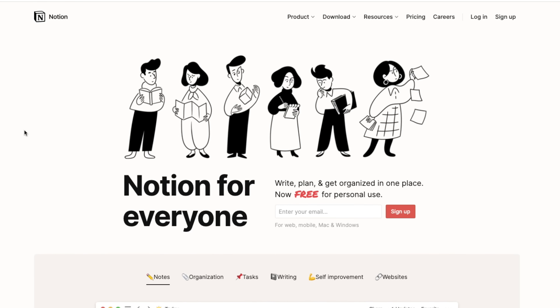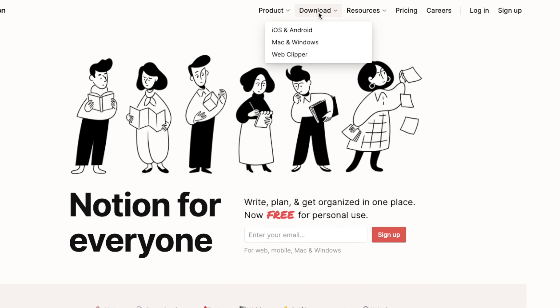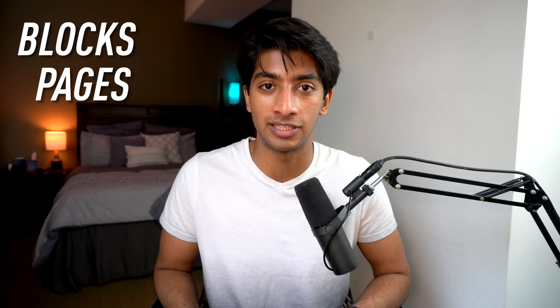If you go to Notion.so and create a new account or download the app to your computer, the first thing you'll do is create a workspace. You can name this anything — I named mine Aman's workspace. Then you'll be greeted with either an empty page or a ton of templates. At the core, Notion has three levels: blocks, pages, and databases. Everything in Notion is one of those three items and they all interact with each other.